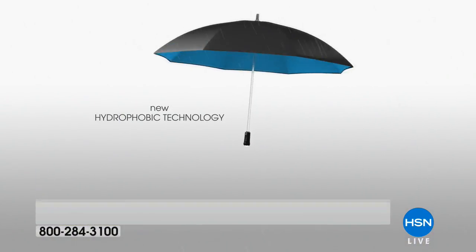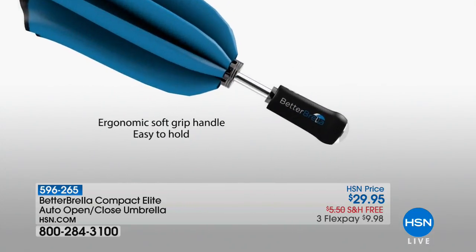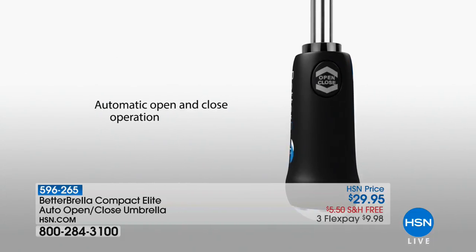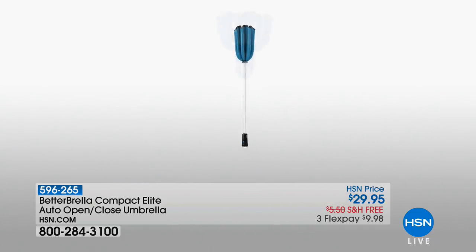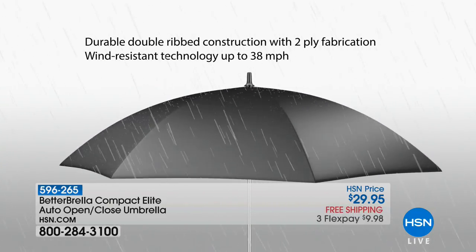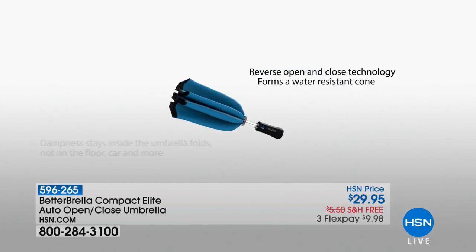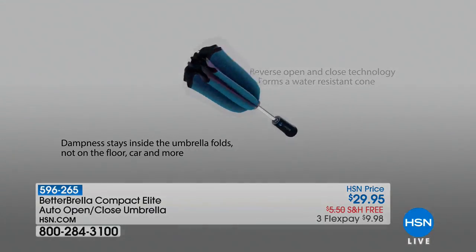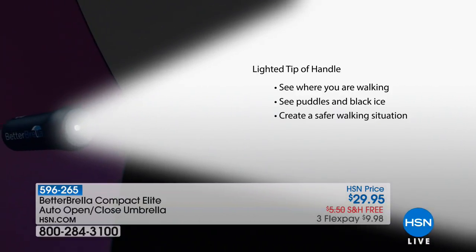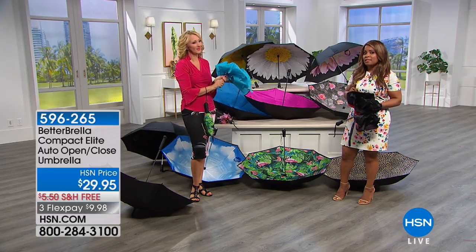That ergonomic handle makes it very easy to hold, whether you're putting this in a little tote or just holding it in your hand. That color is the blue color — perfect for dads and grads in the season we're in. That dual-double-ribbed construction — this newer design is more water-resistant, so you want the water to bead up off your umbrella so that you don't get wet. And that light tip is a very nice feature that people love repeatedly.